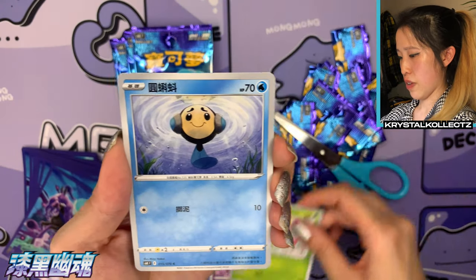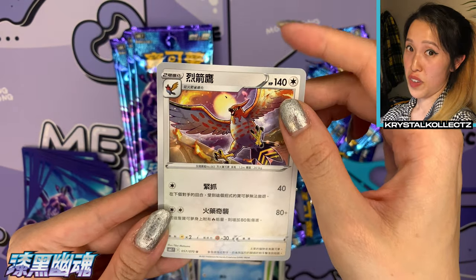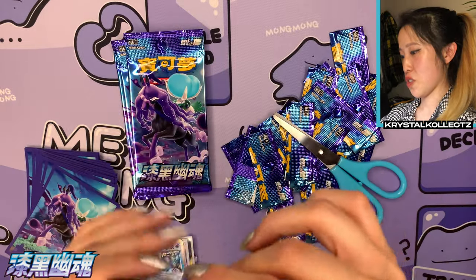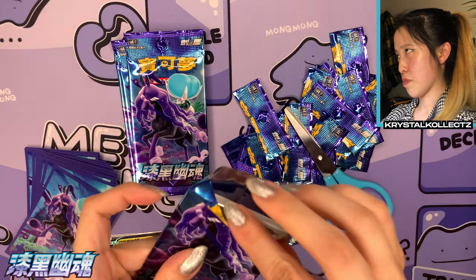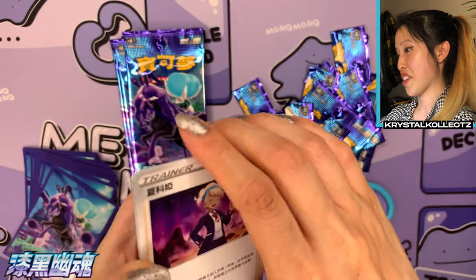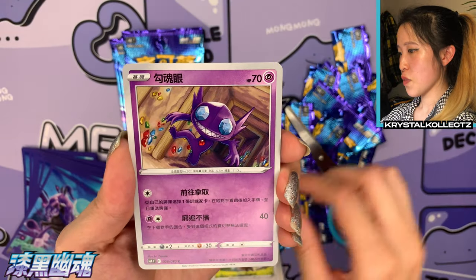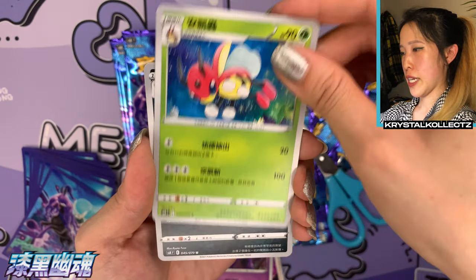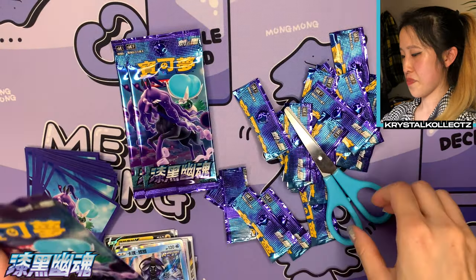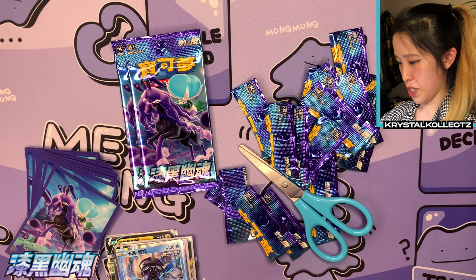One to the front. We have Spooky Graveyard again. The evolved form of Cutiefly, Ledyba, and Talonflame — very nice artwork of Talonflame here, this time in Colorless type rather than Fire type as usual. I haven't seen a big Talonflame card like Talonflame V since Astonishing Volt Tackle. We have Peonia — I love the background to that. And Sableye, which looks like it's from the Dynamax Adventures cave.